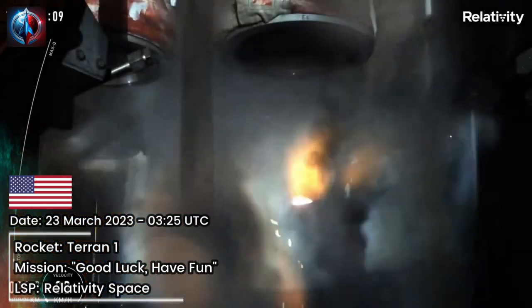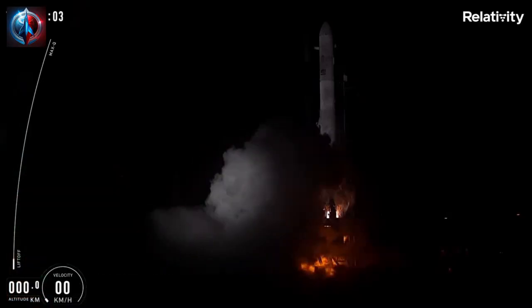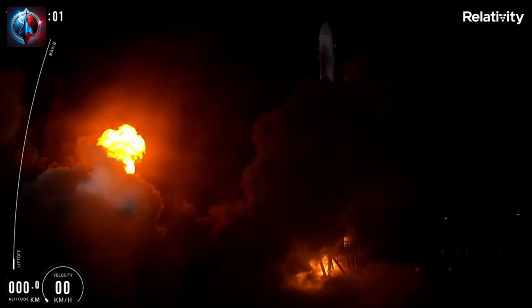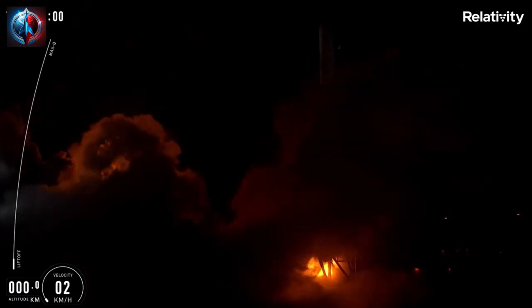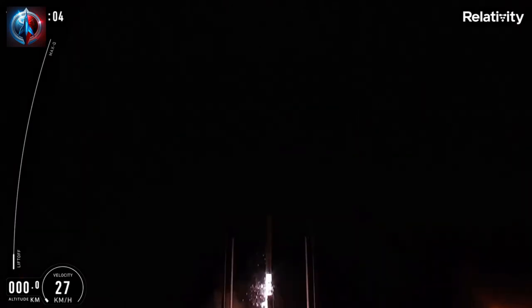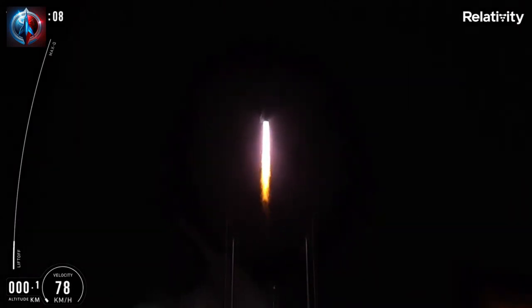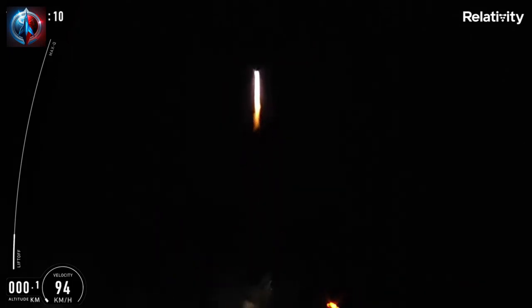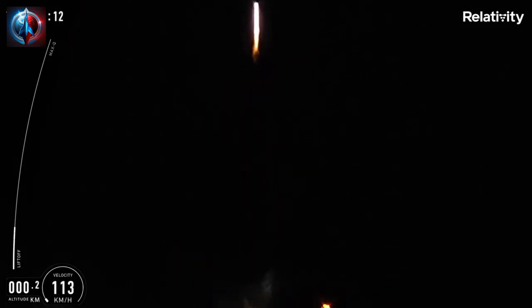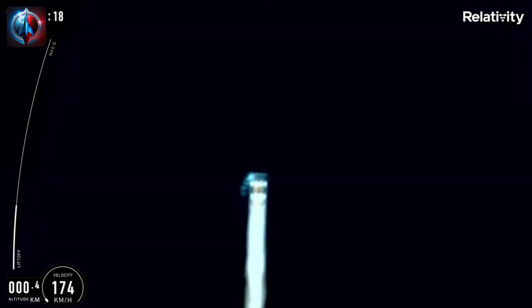10, 9, 8, 7, 6, 4, 1, liftoff. Vehicle has cleared the tower. Pitch over is starting. Launch pad is clear.